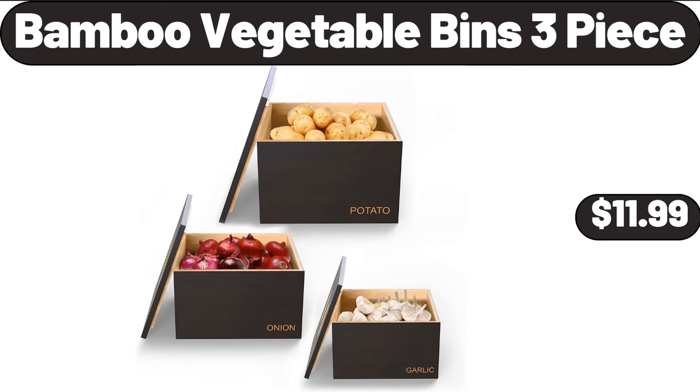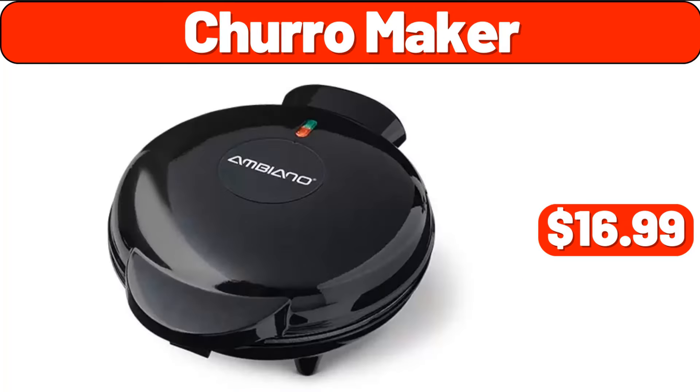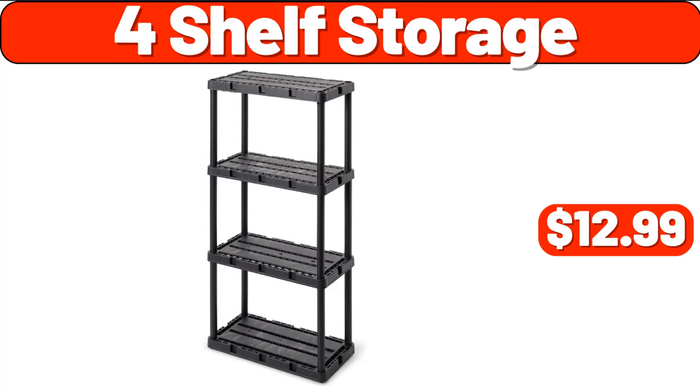Bamboo Vegetable Bins 3-Piece, $11.99. Coffee Grinder, $99.99. Showmaker, $16.99. For Shelf Storage, $12.99.